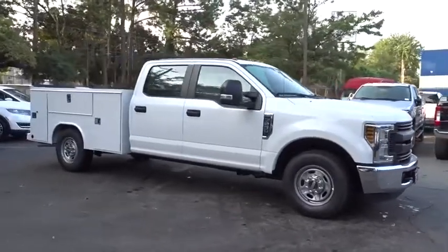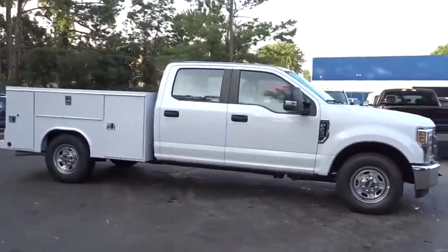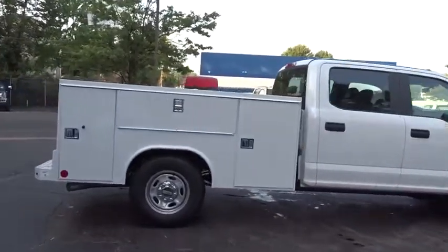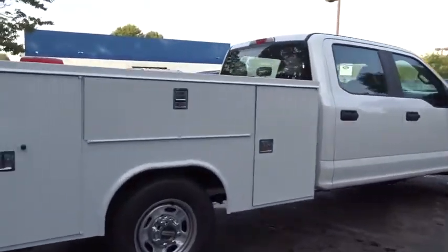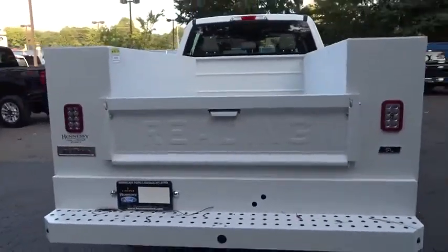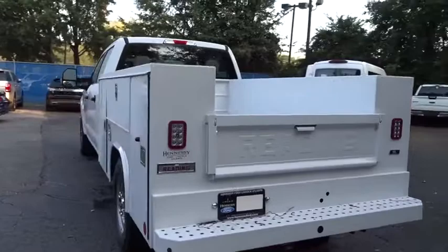Looking for the right vehicle? Check out the 2019 Ford F-250 Super Duty. Head-to-head fuel efficiency, head-to-head towing, head-to-head torque — Ford F-250 Super Duty. Here are some of this vehicle's great options.